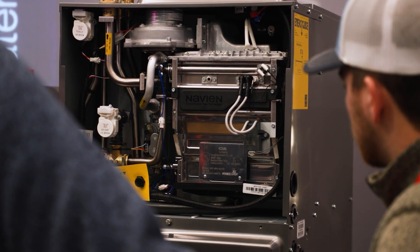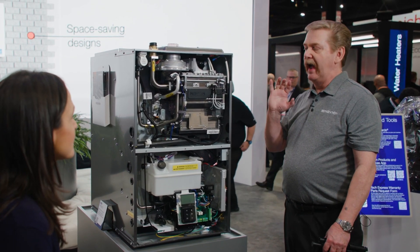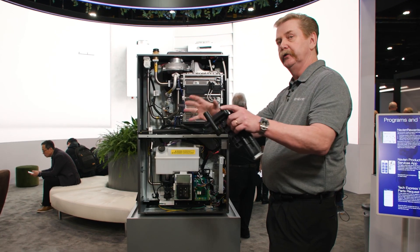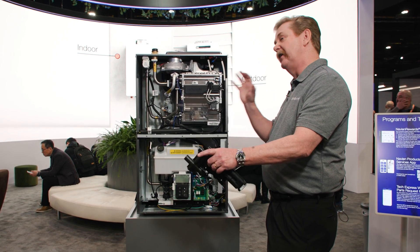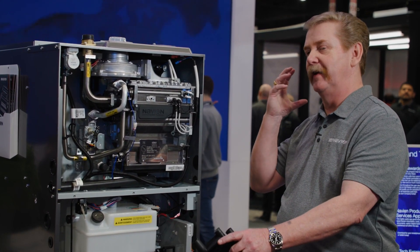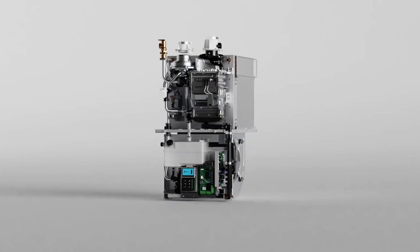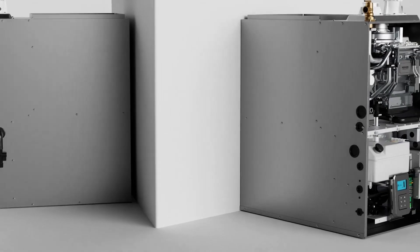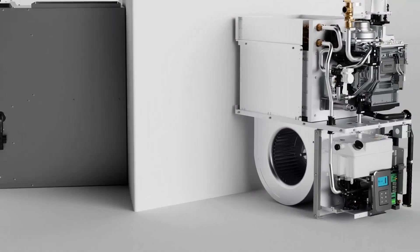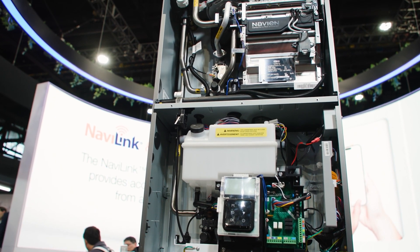What can PHCP pros expect from Navion? This year you see our system furnace in the booth. What we're adding is a unit that will not only space heat, but also heat domestic hot water or do radiant panel heating at the same time — we're looking at fourth quarter this year for that unit. Then you're looking at split system AC and heat pump first quarter next year. This system is available in the marketplace today. Very competitive warranties: limited lifetime with registration on the combustion heat exchanger, and 10 years with registration on all other parts.